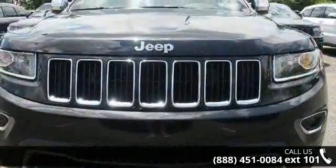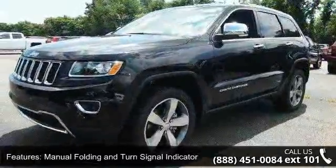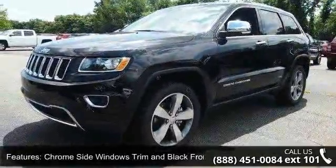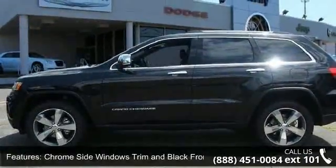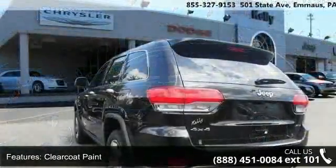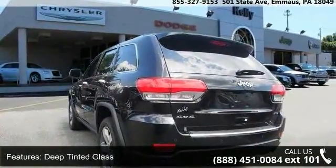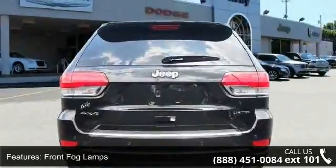This vehicle's top features include manual folding and turn signal indicator, chrome side windows trim and black front windshield trim, clear coat paint, deep tinted glass, front fog lamps, laminated glass, LED brake lights, lip spoiler, power liftgate rear cargo access, and rocker panel extensions and black wheel well trim.